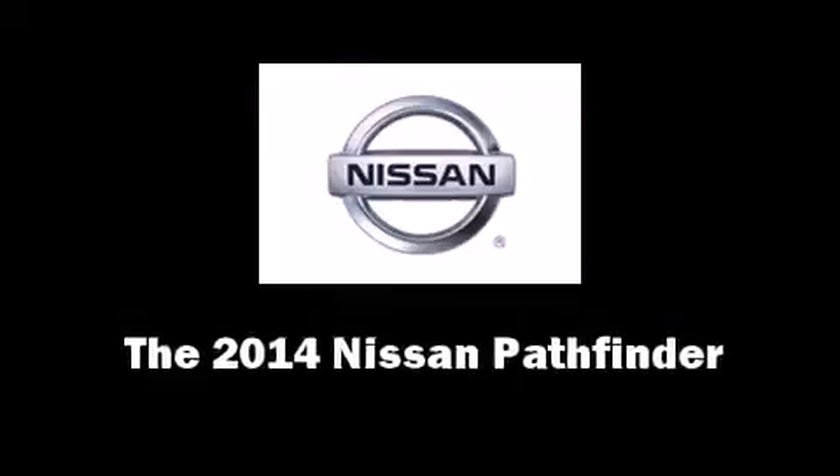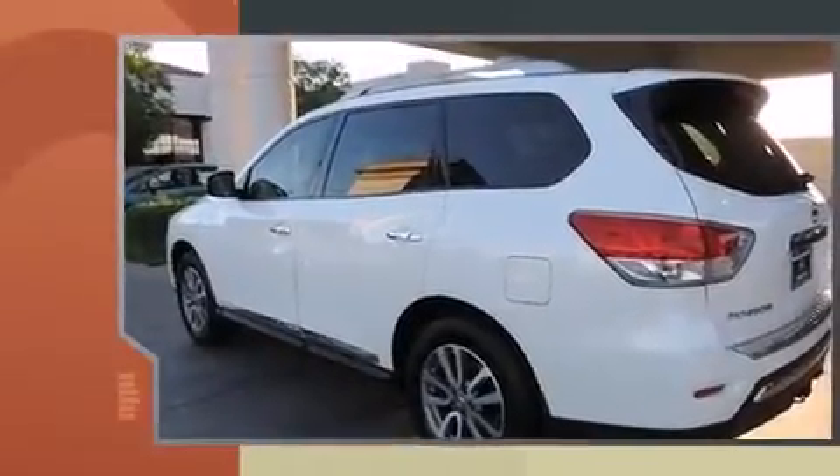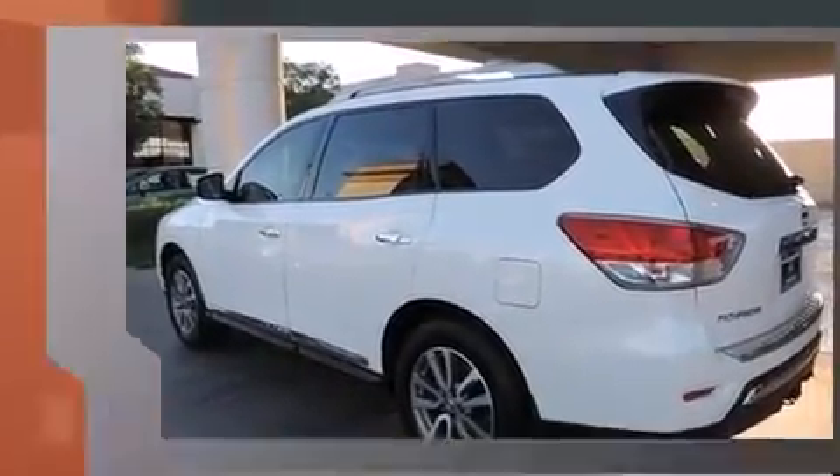Come test drive this 2014 Nissan Pathfinder. Under the hood, you'll find a six-cylinder engine with more than 250 horsepower, providing a smooth and predictable driving experience.